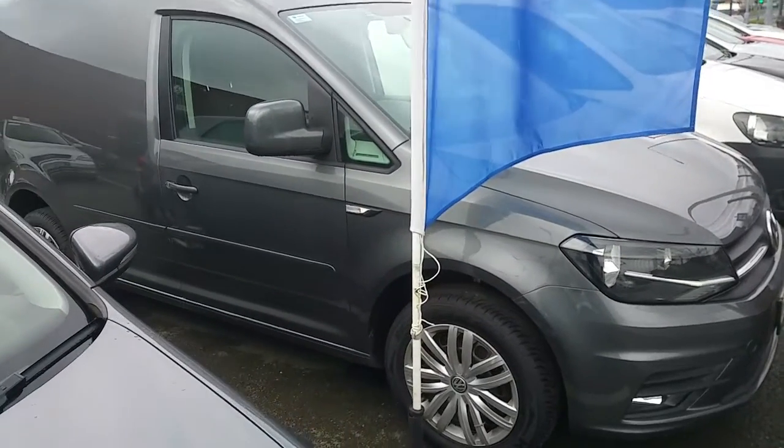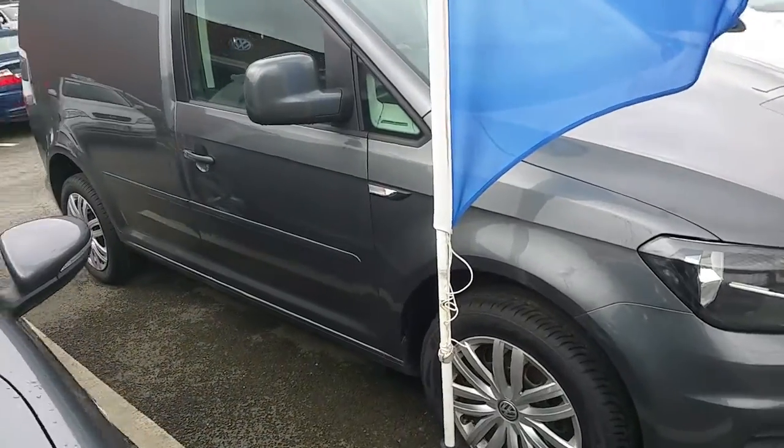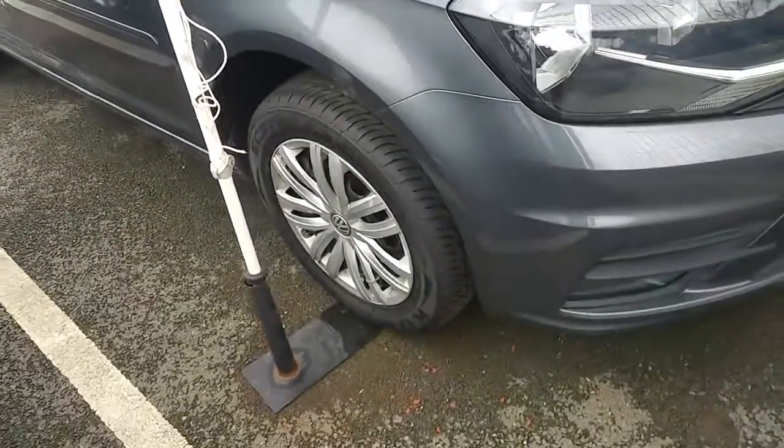Welcome to Joe Duffy Volkswagen Navan. Today we're featuring a Volkswagen Caddy, finished in metallic grey. Very clean, tidy van.